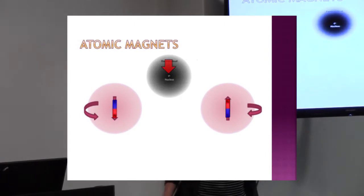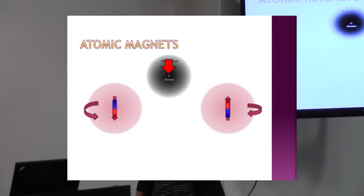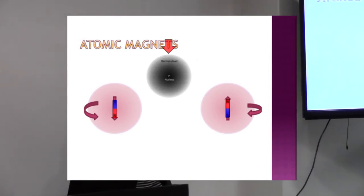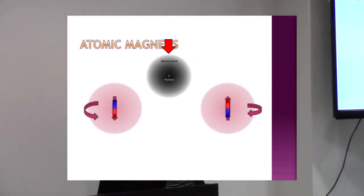An atom looks like this: you have a small, tiny, positively charged thing called a nucleus, which is really small, and then something a bit bigger around it that's negatively charged. These atoms can spin, and when they spin they generate a magnetic field — so they turn into a magnet when they spin.